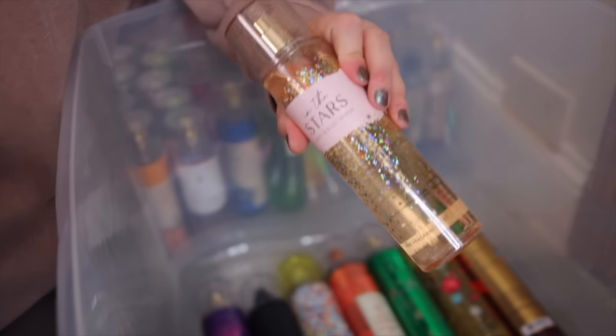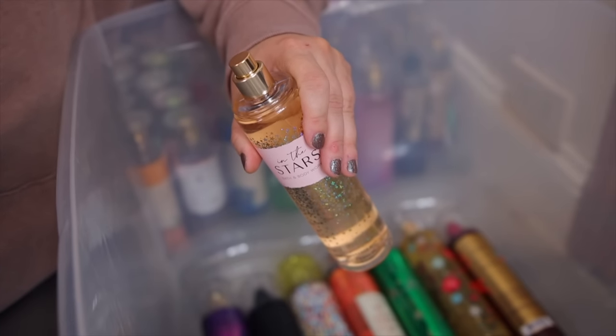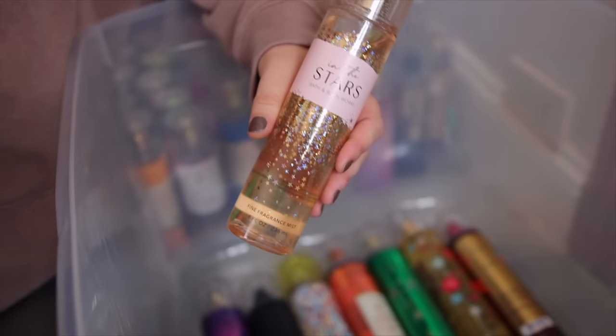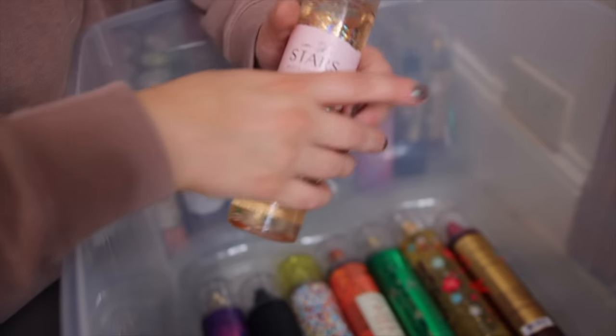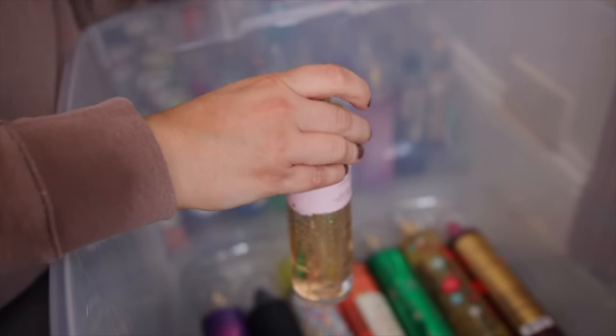Now we have another classic — this is In the Stars. This has been out for quite a few years from Bath & Body Works. It's one of their signature scents. What's so popular about this one is that once you have it on and it's dried down, it smells like Ariana Grande's Cloud Perfume. They redid the packaging last year and I think it's so beautiful.